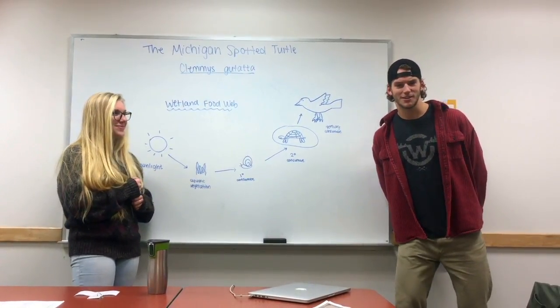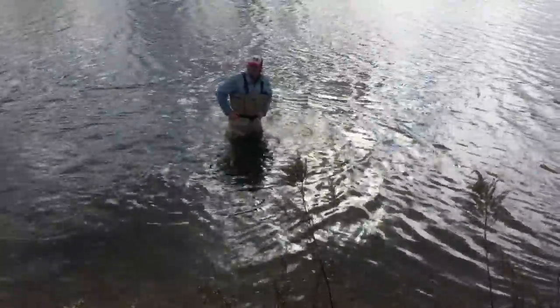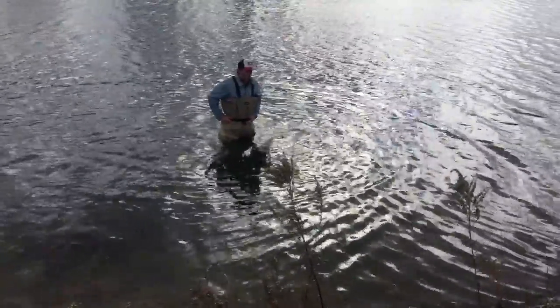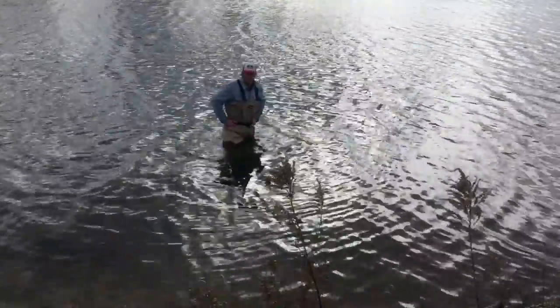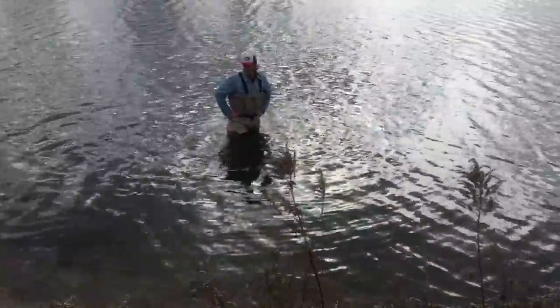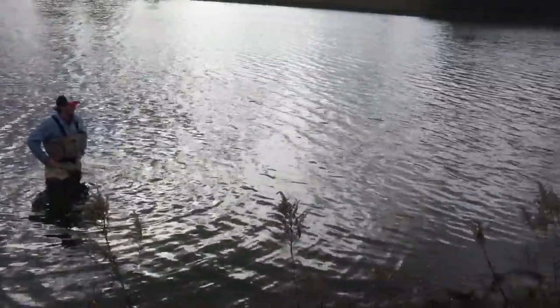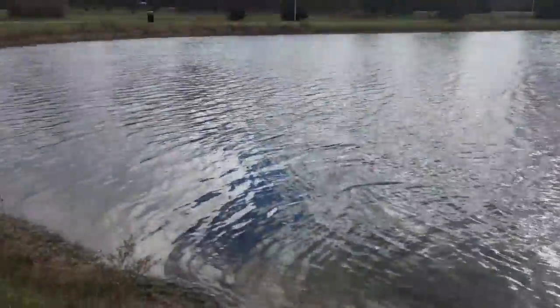So let's take it outside and see if we can't find ourselves some Clemmys guttata. Here we cut to the field trip portion of our seminar, talking about the environment and wondering why we waited this long to come out here because it's extremely cold. Anyway, as we see here we have a wetland where possible spotted turtles, the Clemmys guttata, could live.